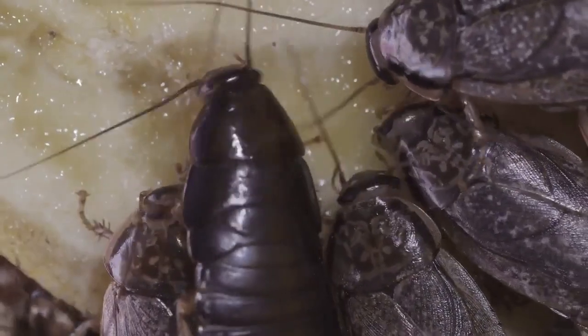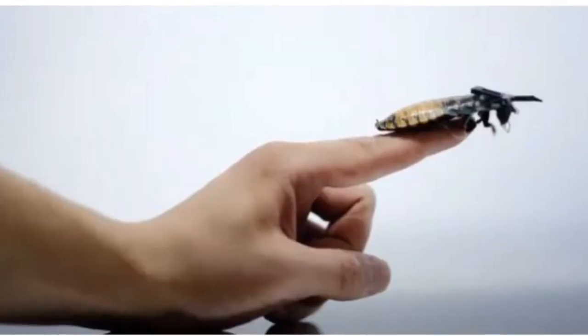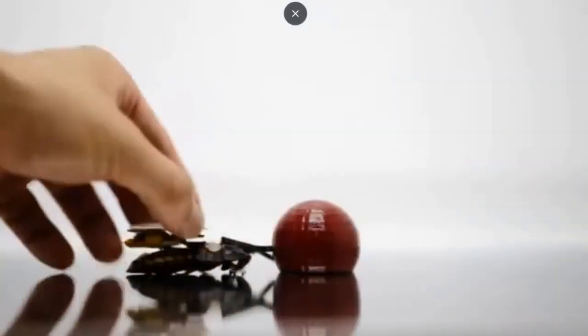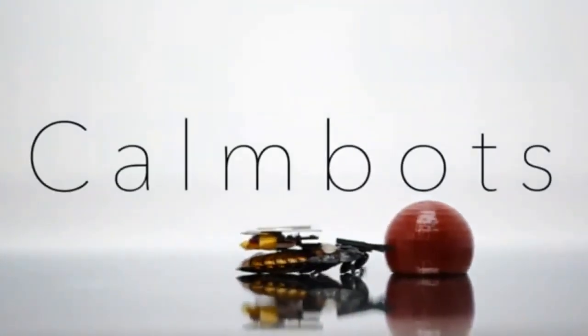Japanese researchers turned cockroaches into an insect robot called Combox. Utilizing insects' impressive durability and small size, Combox are controlled by electrical stimulation to display pixels, transport objects, and draw lines.